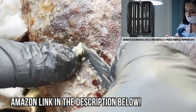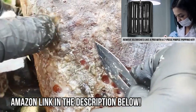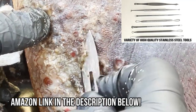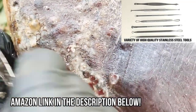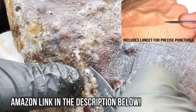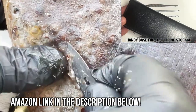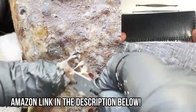Hey folks, get rid of those blemishes like a pro with this 7-piece pimple-popping kit. It has high-quality, full-size tools, a variety of specialized ends including a lancet, and a handy case for easy storage and travel. See the Amazon link below — it ships quickly from the USA.